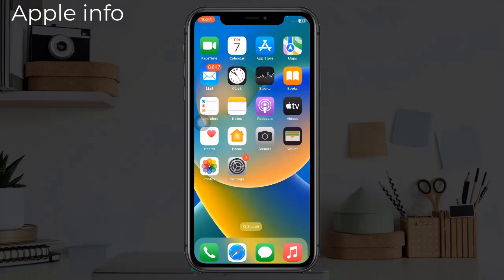Hello viewers, welcome back to my another video. Many iPhone users are reporting that Hey Siri is not working on their iPhone after updating to the latest version of iOS. In this tutorial, I will show you how to fix this issue.